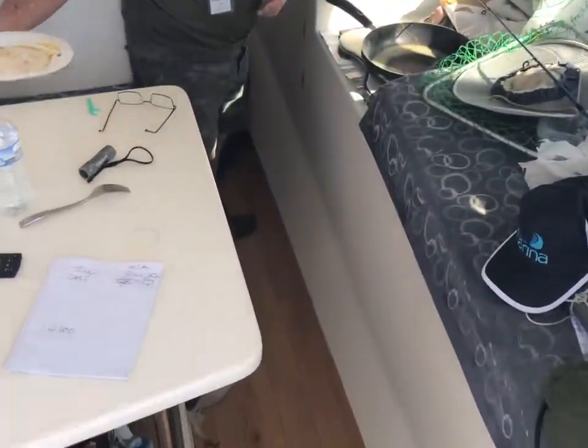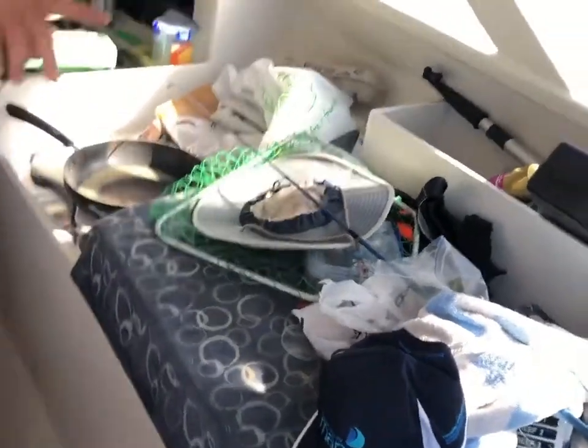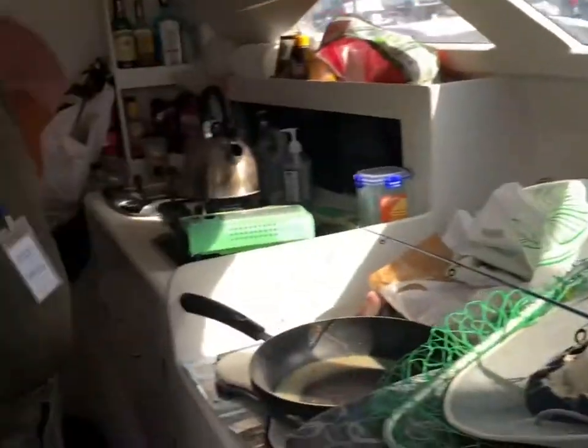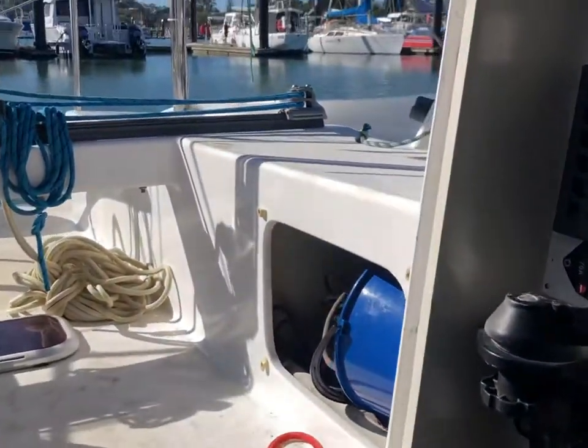What holds the outriggers down? Bolts. Have a look in there — there's one there and there's two at the back. So like always, it's hard to get perspective inside a boat. That's a berth up in here.